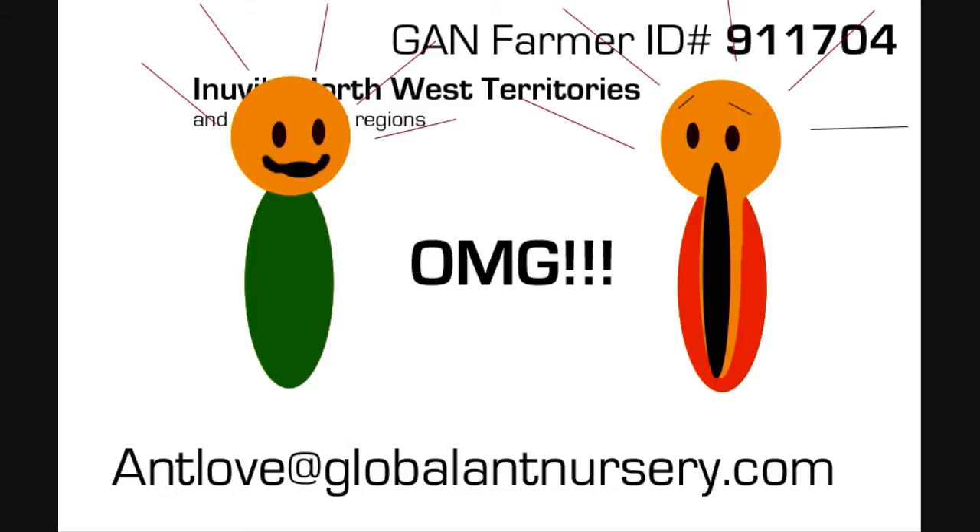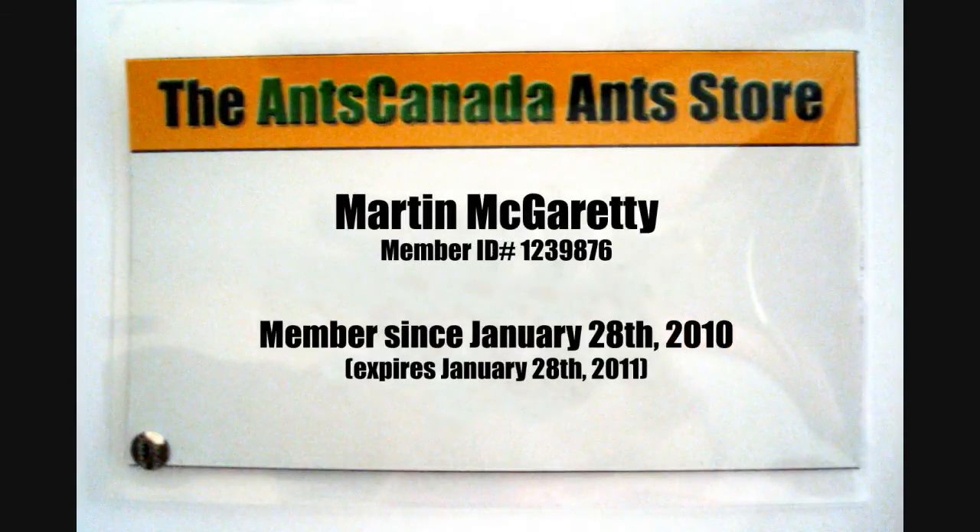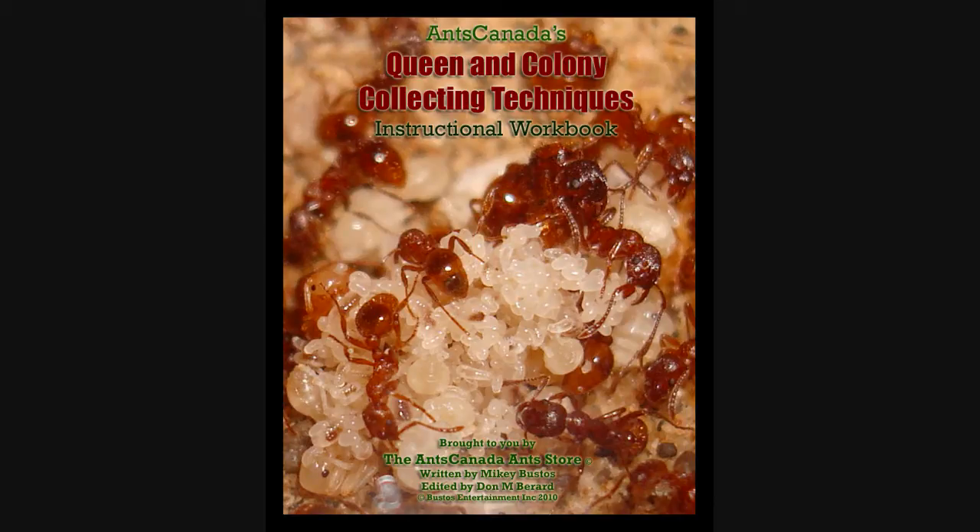Joining the GAN farmer team means that you also receive all the perks and benefits of a VIP AntsCanada member, which includes a free book on collecting queens and colonies, 10% off all our products, access to all our VIP private quarterly ant videos, and much more.